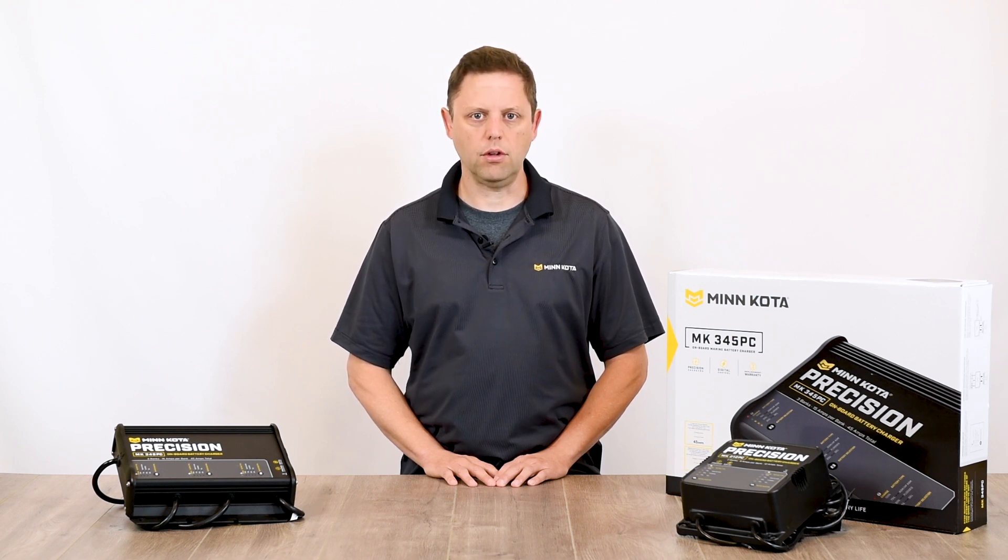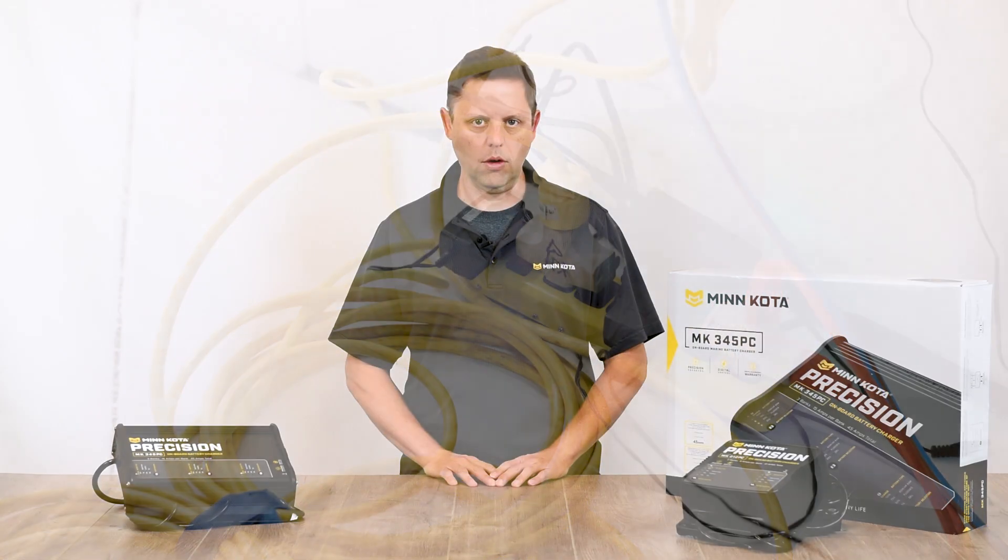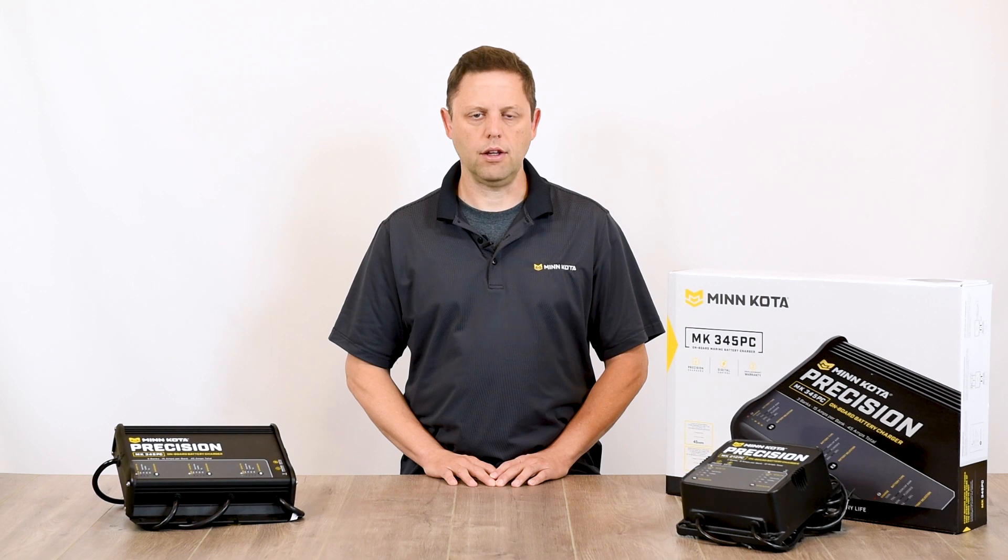Compensating for low line voltage and temperature creates a fast and consistent charge without damaging your battery. When outlets get overloaded or when a long extension cord is needed to reach the boat, the charger isn't getting the full 120 volts that the outlet should be providing.